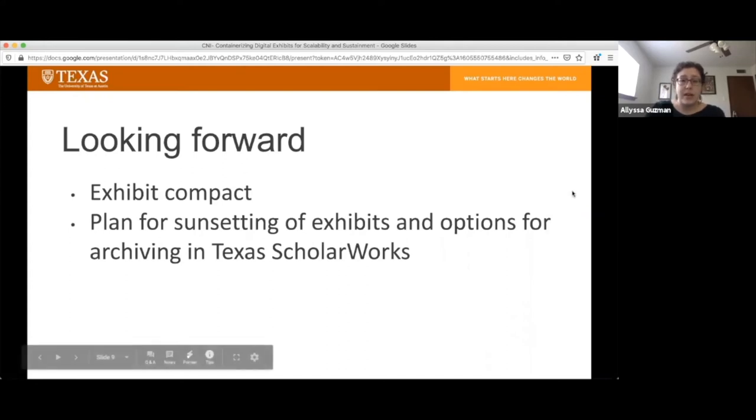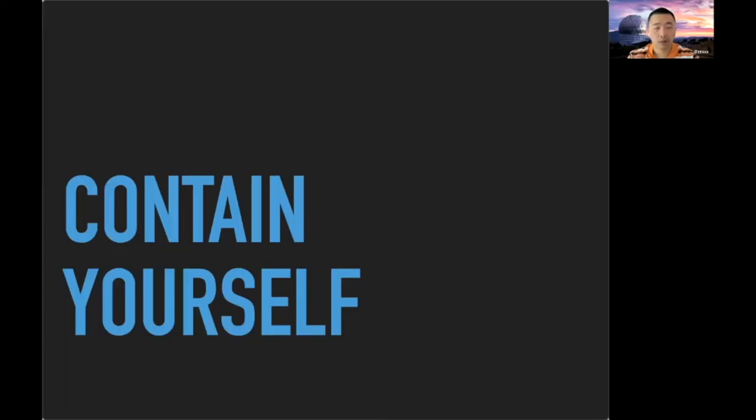And with that, I will turn it over to Larry to talk about the infrastructure of Spotlight. I'm going to briefly share the technology behind our exhibit portal and the infrastructure that's needed to support that. About two years ago, UT Libraries made the determination that we're going to use containerization as our main platform to host and build our applications.